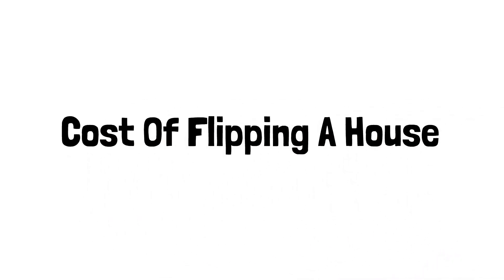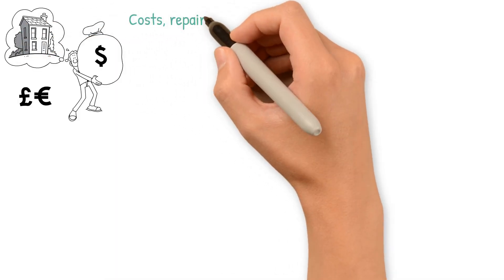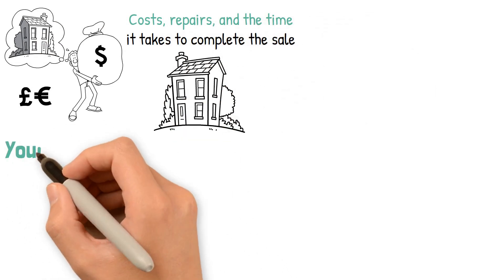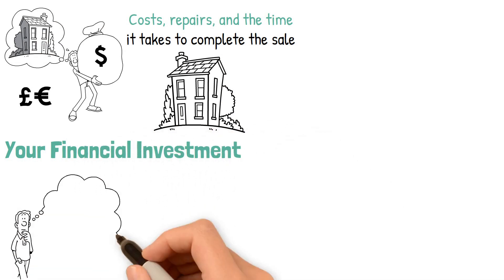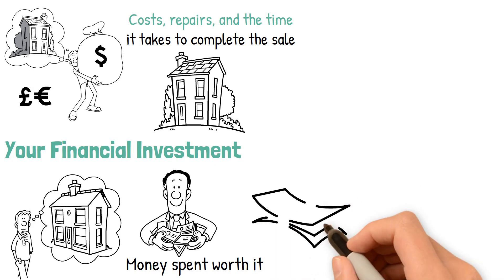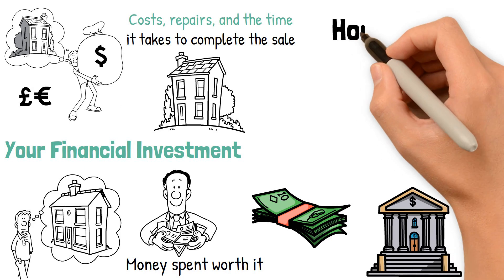Cost of flipping a house. The cost of flipping a house will vary based on the acquisition costs, repairs, and the time it takes to complete the sale. Buying and flipping a house is all about doing the math. You want to know that at the end of all of it, you'll earn a profit that will make the time and money spent worth it. It's not just the initial cost of buying the home and renovating it that you'll need to account for.